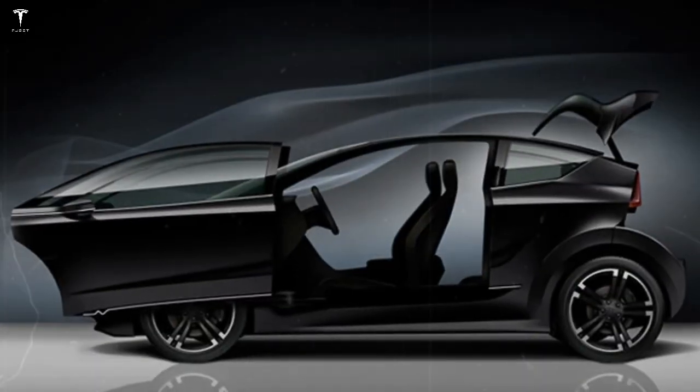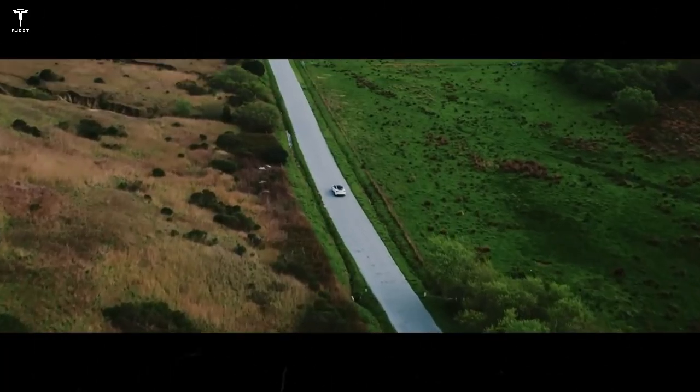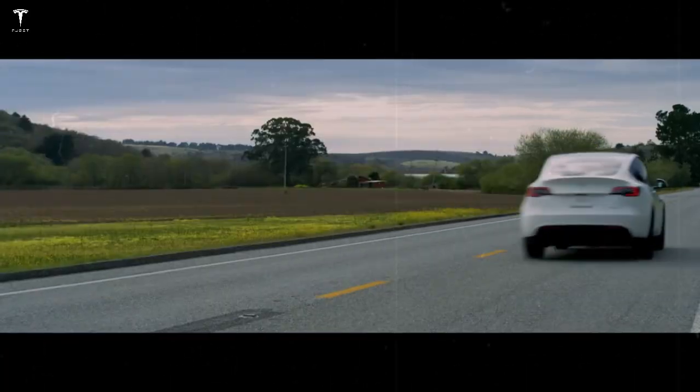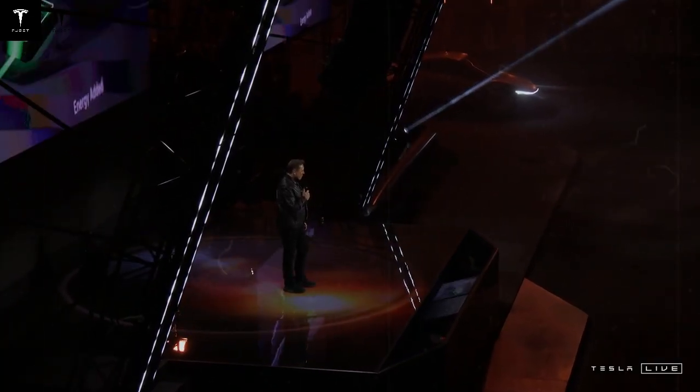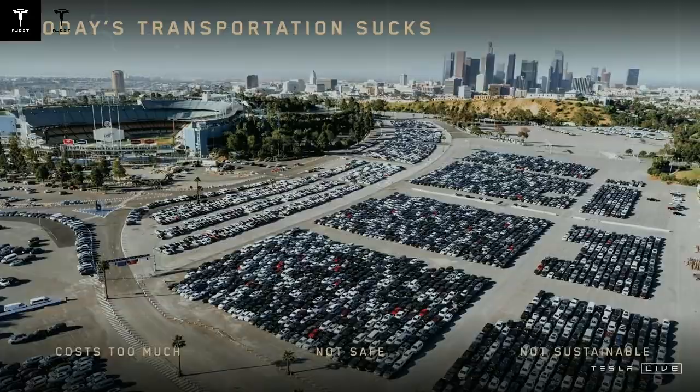Among the main attractions is the aluminum-ion battery, an innovation that goes beyond the limits of traditional batteries. With an energy density that can reach 400 Wh/kg, this technology allows the Model C to travel up to 531 miles on a single charge.